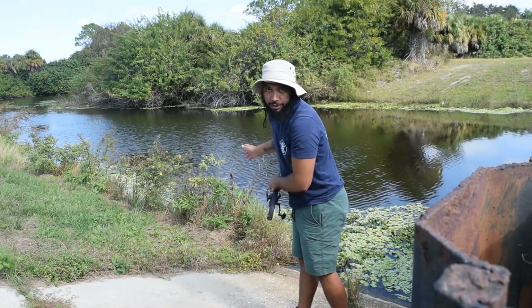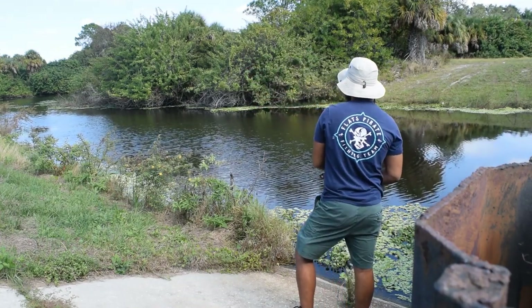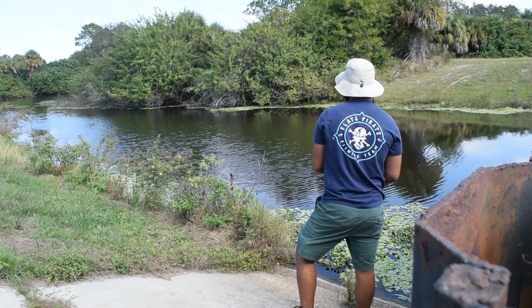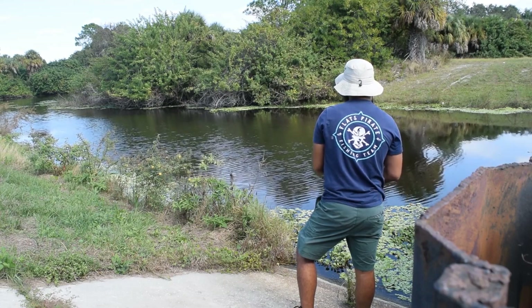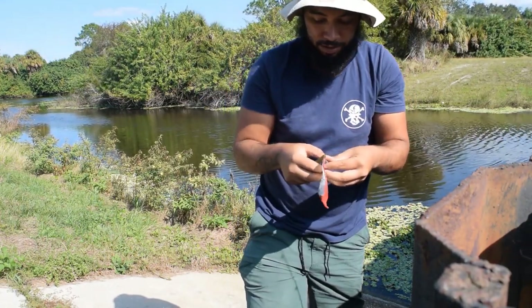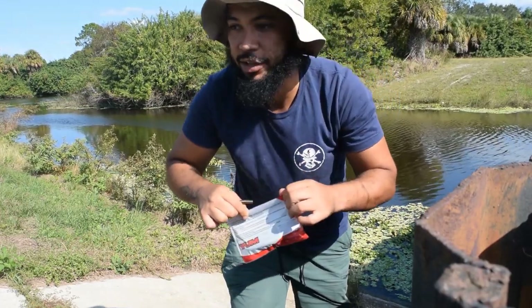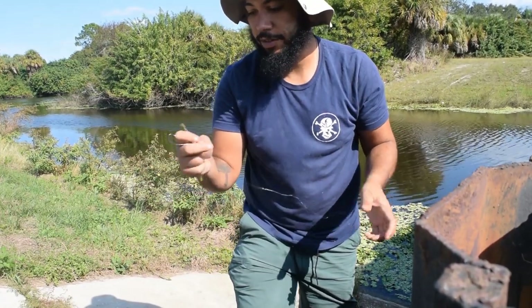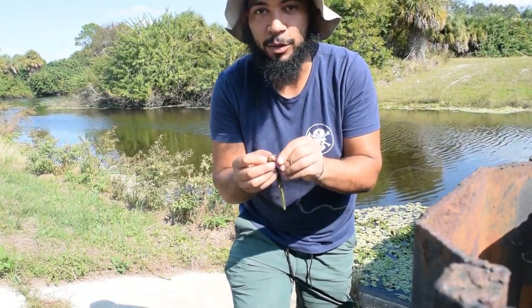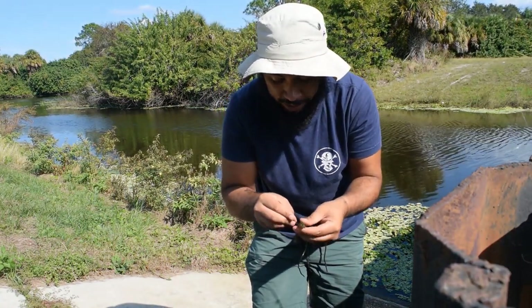We're casting out at about a 45-degree angle from the shore, pretty much right in the channel in the middle. Again, this is what they look like — the Yum Dinger Watermelon Red Flake. They kind of feel like they have a scent on them, although they don't say it, but I can definitely tell it's a lot slimier compared to the one I just took off. So I'm just going to make sure our line isn't frayed. With bass, they've got kind of like little micro teeth around their lips and it frees your lines.